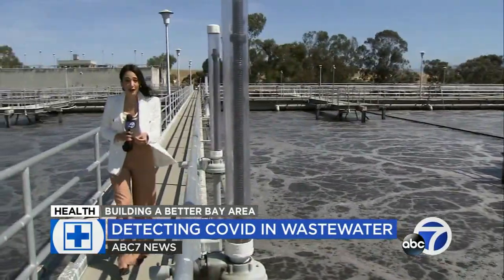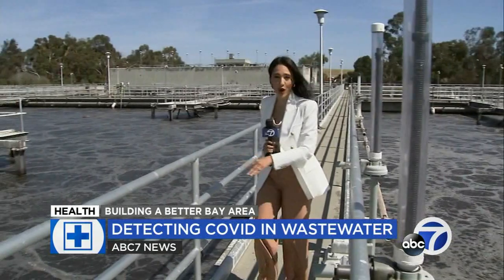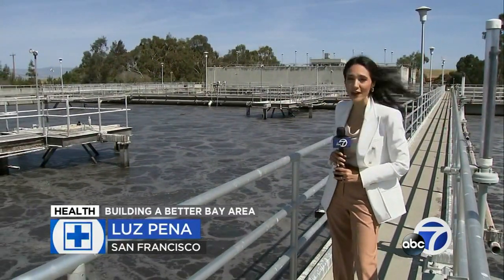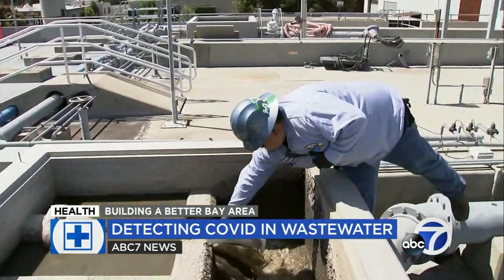There are 2 million copies of the virus in every gram of wastewater. But once it gets here, it's dead and no longer infectious. Because COVID is neutralized at this point, plant operators can collect samples without the need of PPE.